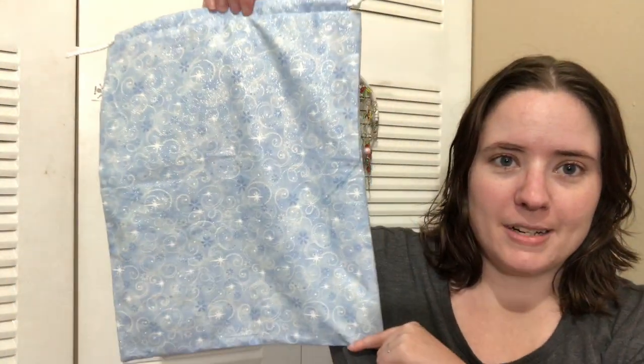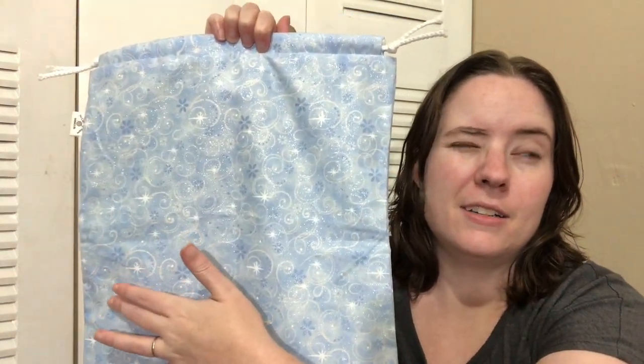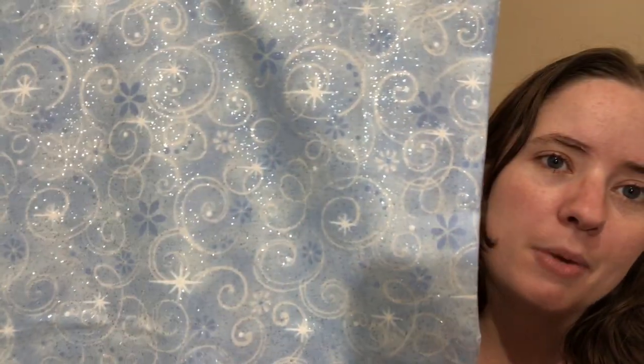So yeah, there's some drawstring bags and some quilted totes. Here's one of the drawstring bags. They're the same size as normal — 16 inches tall and 13 inches wide, I think. It's on the listings. For all the bags, when you go on the Etsy shop tomorrow, all the sizes will be on the listings. This one is a pale blue color and it's glittery — little swirls.